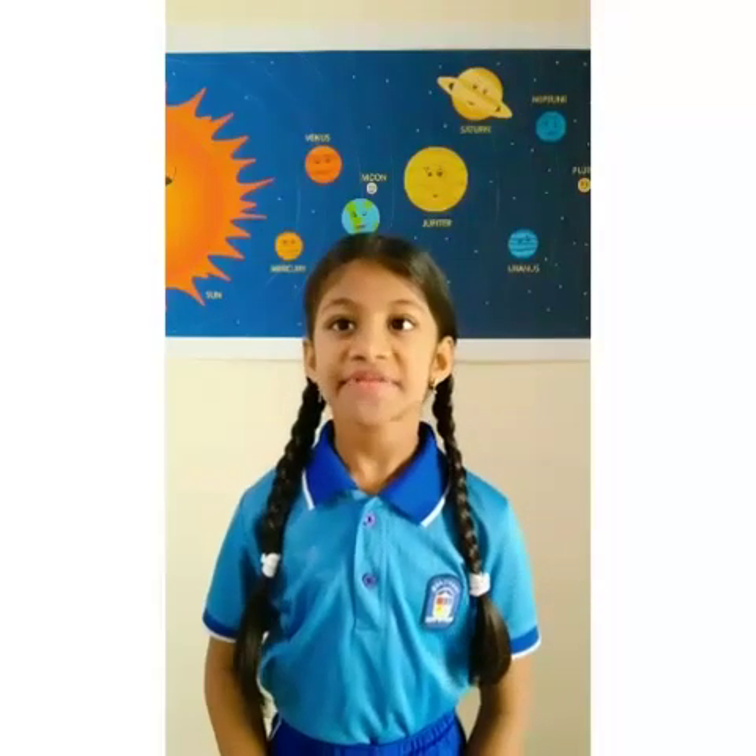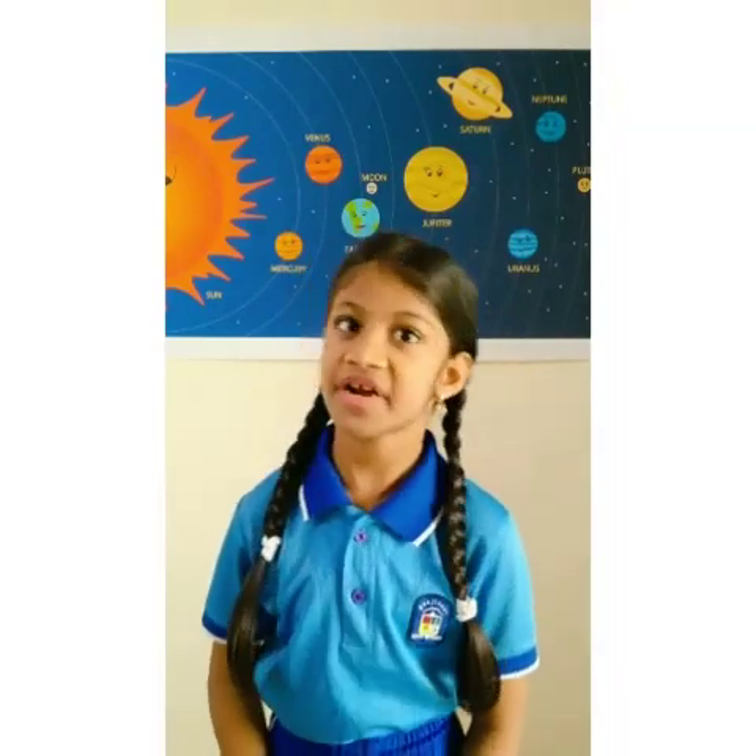Hello everyone, myself is Tishita Yadav. I study in 3rd A. Today I am going to share with you the information about the solar system in a different way.